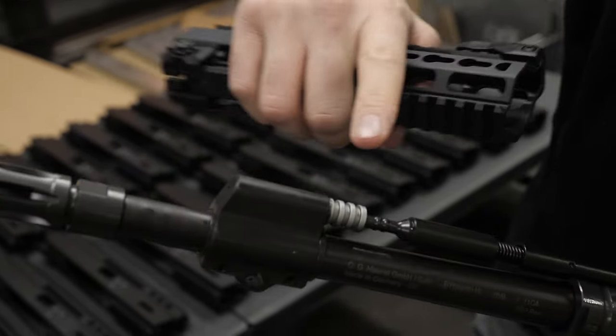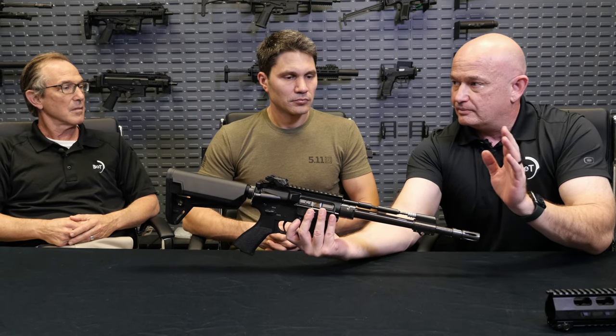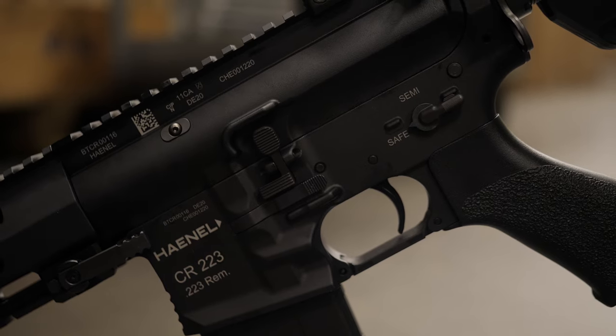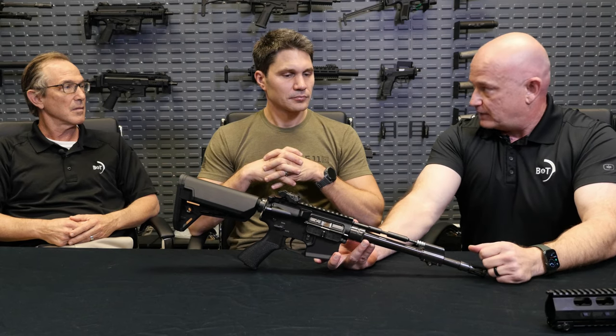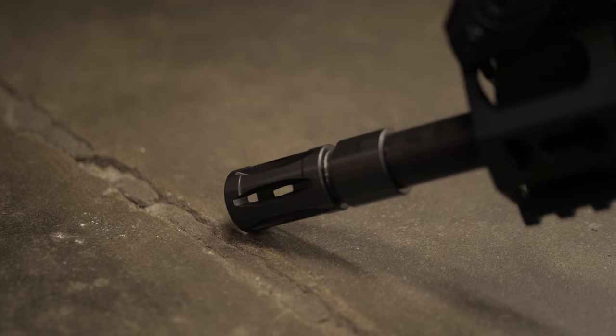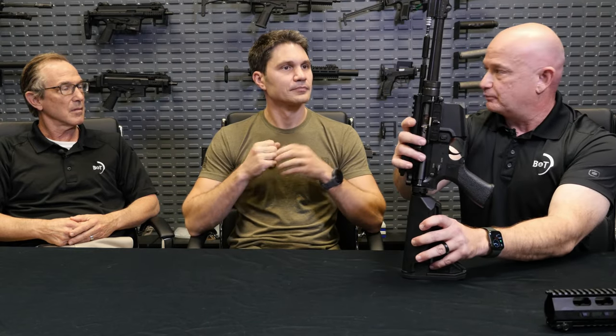There is no gas tube — it's a short-stroke gas piston system with the piston up front. Once you start getting the barrel shorter, especially running suppressed, you start having problems with increased gas pressure and blowback with direct impingement. With a short-stroke gas piston system you don't have that problem. It's a similar system to what's on our APC line of rifles. It's self-adjusting — it self-regulates. The dirtier it gets, the more gas it uses. Runs cleaner, runs well suppressed, runs well with short barrels. Military grade.